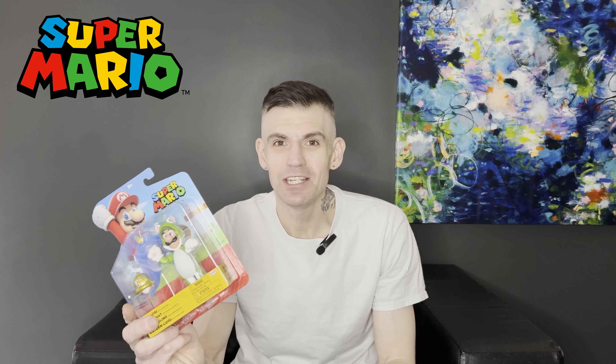Today on the channel we're taking a look at Cat Luigi with Super Bell from Jack's Pacific Super Mario line. Really happy to get this guy. I was able to get him from Walmart last week. I was on the lookout for the cat versions of the characters, like the Cat Mario and the Cat Luigi.